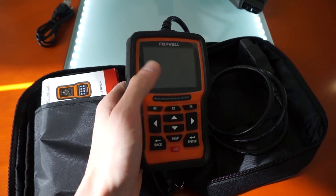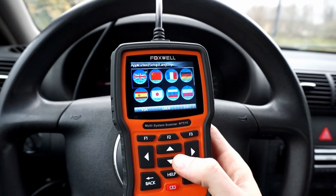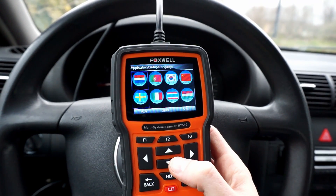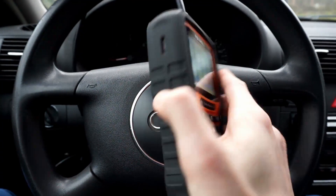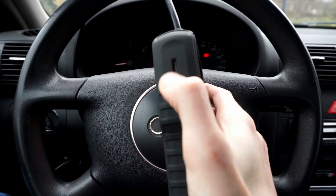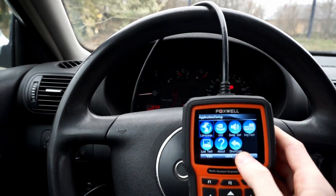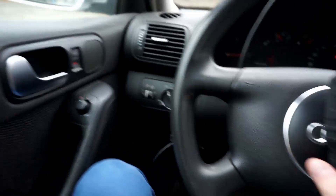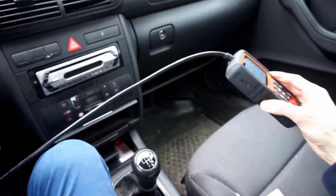In the setup menu you have a number of settings you can adjust, but the most important part is that there are 16 languages including Polish. There's a color LCD screen, a microSD card pre-installed, a USB port at the bottom, and about a meter and a half of OBD2 cable, which is more than enough to operate even from the passenger side.